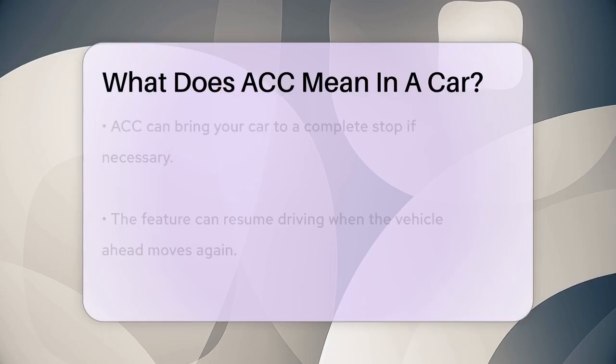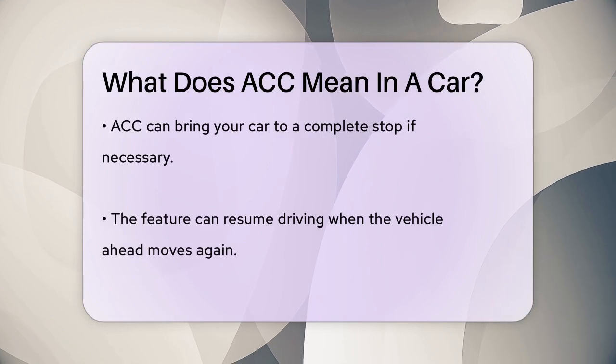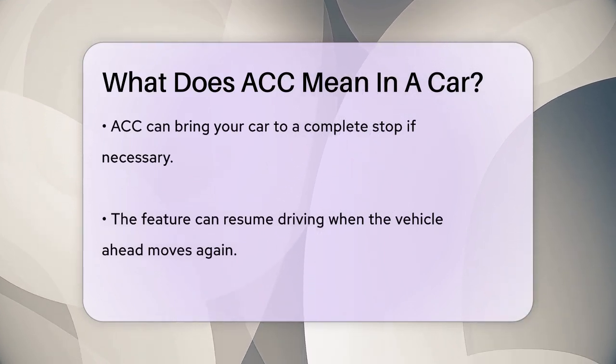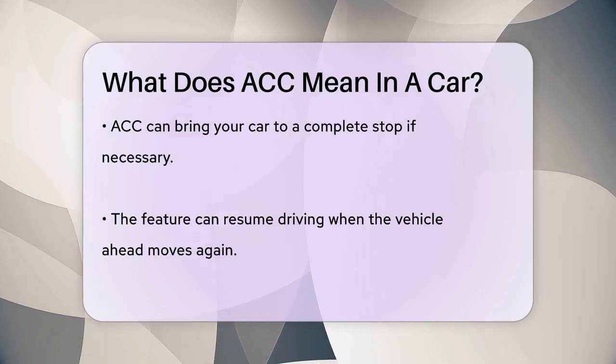ACC is not just a simple cruise control. It's an advanced version that can even bring your car to a complete stop if the vehicle ahead stops, and then resume driving when it moves again. This feature is often called low speed follow.